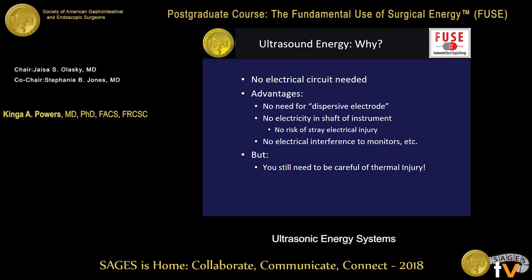So why do we use ultrasonic energy? It is somewhat safer. There's no electrical circuit needed and no need for a dispersive electrode. There is very little risk of stray electrical injury from any current passing, and usually no electrical interference to monitors of any kind. However, the main thing to take away is that there is a risk of thermal injury or thermal spread. The tip of the device is where the motion or vibration is mostly concentrated, and it gets very hot and can cause collateral damage.